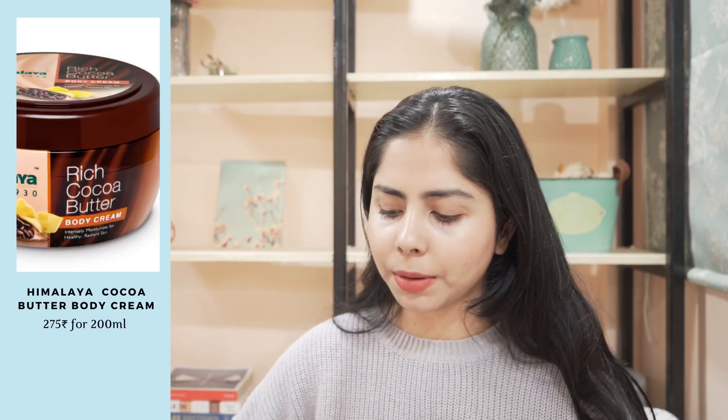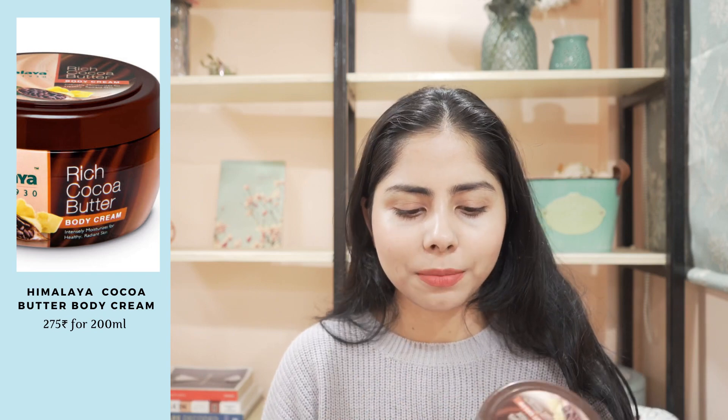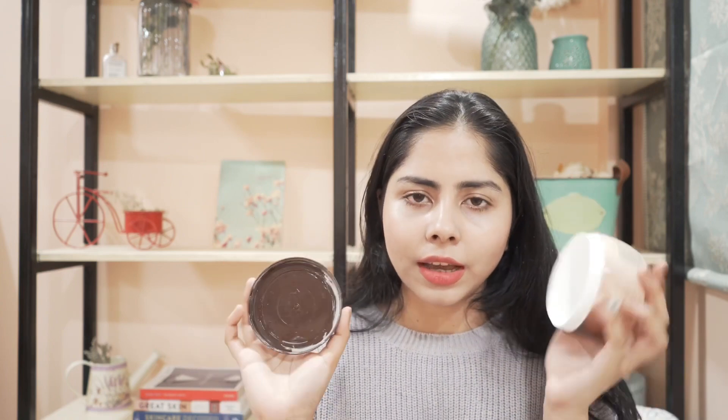So now I have a body butter from Himalaya. It is their Rich Cocoa Butter body cream. I really like this one. It is affordable, moisturizing, value for money. I do recommend this one and I'm gonna buy this again. During winter, I think it's gonna be really good — it feels like a body butter.